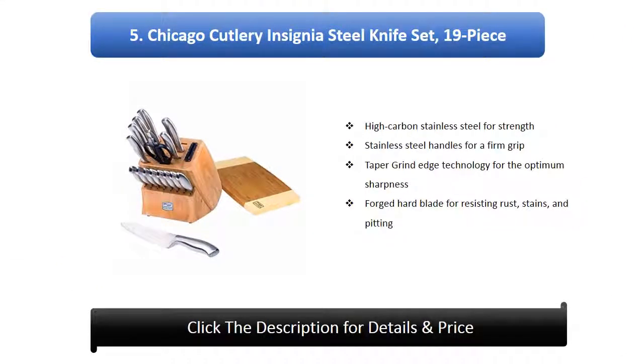Number 5: Chicago Cutlery Insignia Steel Knife Set, 19 piece. High carbon stainless steel for strength. Stainless steel handles for a firm grip. Taper grind edge technology for optimum sharpness. Forged hard blade for resisting rust, stains, and pitting.